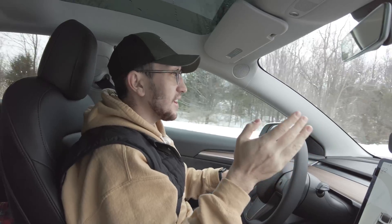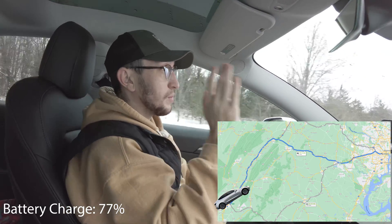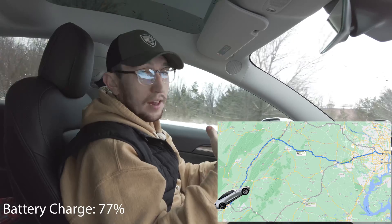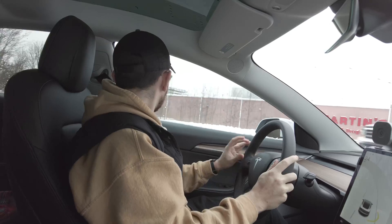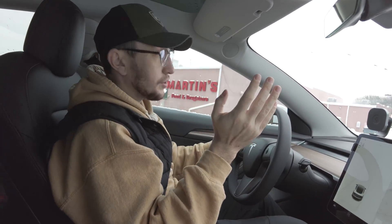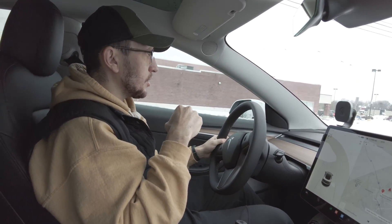Today we're doing a range test from Harrisburg, Virginia back to Arlington, Virginia, starting at 77% battery. We're going to try to use autopilot as much as possible and keep a running tally of disengagements. While we were down here, we got approximately 8 inches or more of snow — dry, powdery snow — so that might affect range today. Stay tuned and thanks for watching.